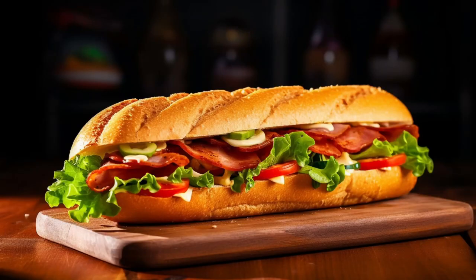At Jersey Mike's you get a free sub for your birthday. Their sandwiches are pretty large and tasty so this is a great deal. Also, if you get one of their two larger-sized sandwiches, you'll have more than enough to share with your friends and potentially have some for a snack later.